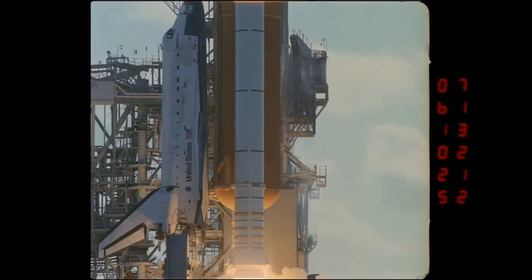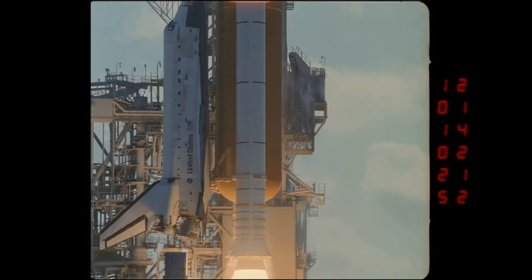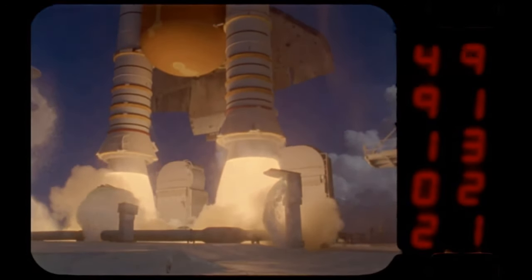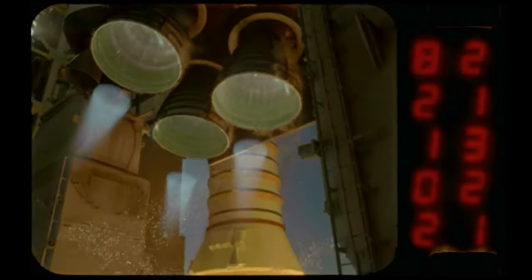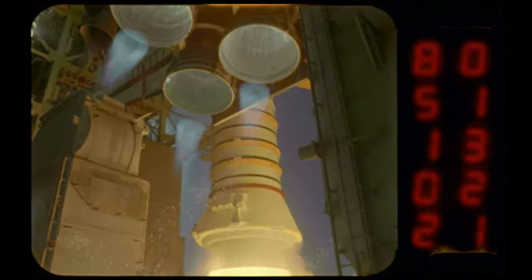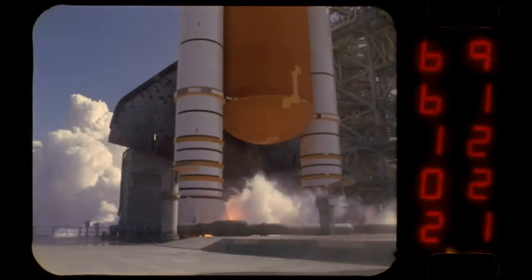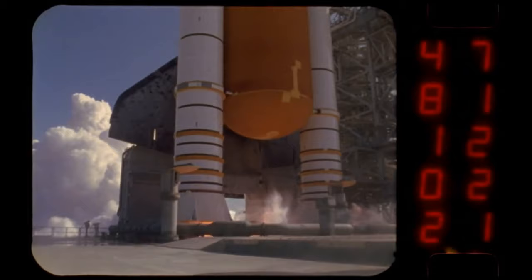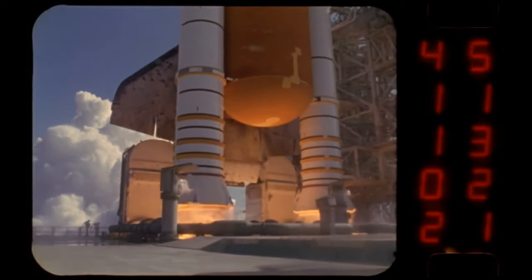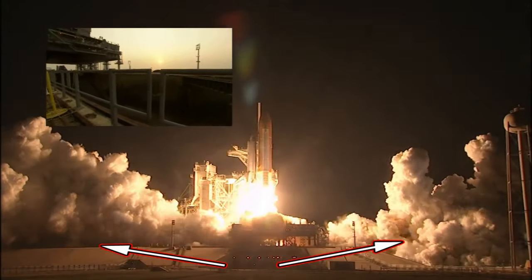The Space Shuttle's solid rocket motors were ignited by a large chain reaction. First, two NASA standard detonators, or NSDs, would go off. NSDs are explosives commonly used for staging spacecraft. In this example, the NSDs are used both to separate the SRBs from the launch pad and to ignite them. The NSDs fire down a flame tunnel, which leads to a pyro booster charge — a pyrotechnic device that then lights the igniter initiator. The igniter initiator then lights the SRB initiator, which is a small solid rocket booster that fires down the center of the SRB and ignites the propellant.